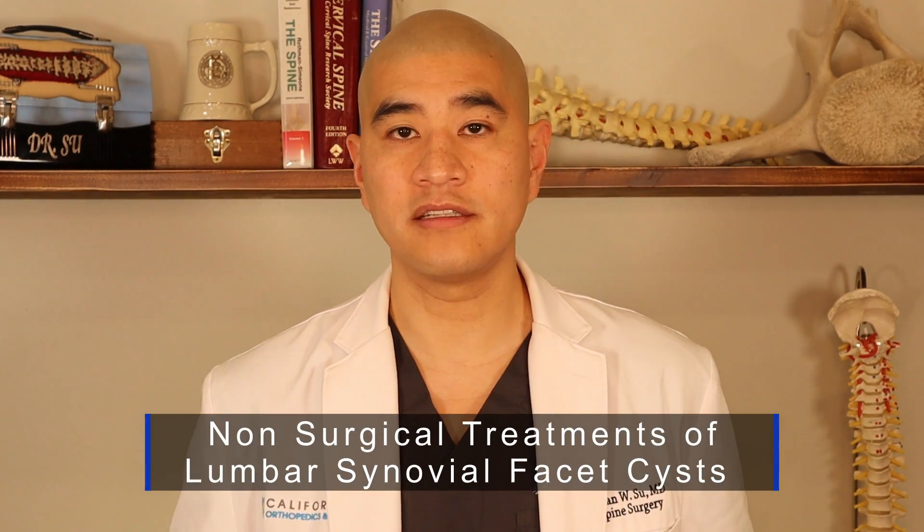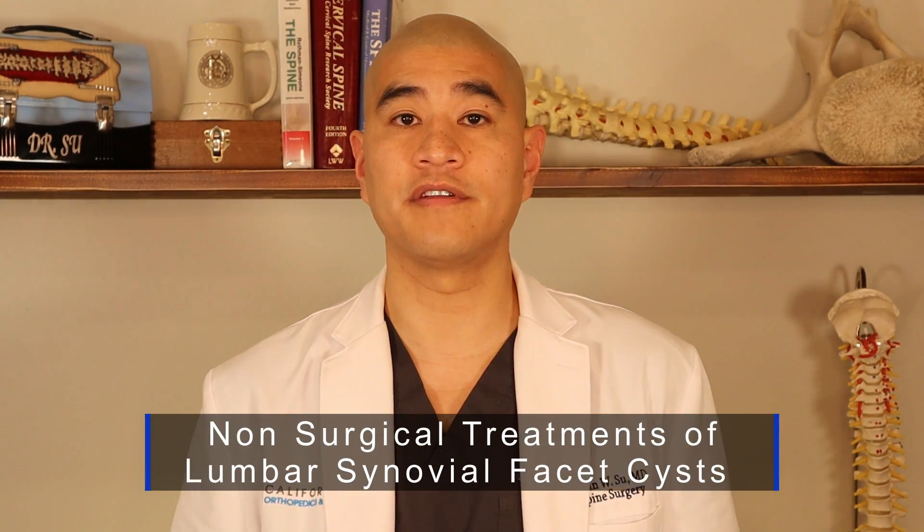Welcome to Spine Guy. I'm Dr. Brian Siu, a fellowship trained spine surgeon. The Spine Guy is a channel dedicated to making the complex spine simple for patients to understand. Today we'll be talking about non-operative or non-surgical treatments of lumbar synovial facet cysts.